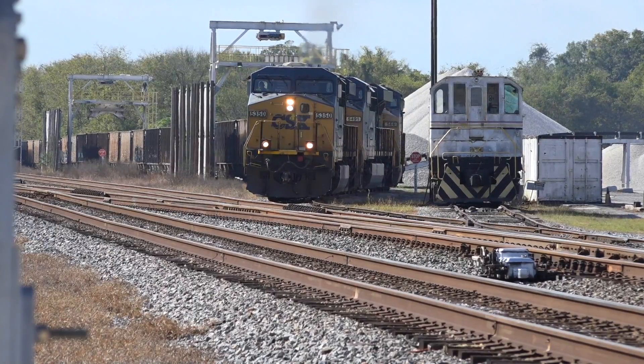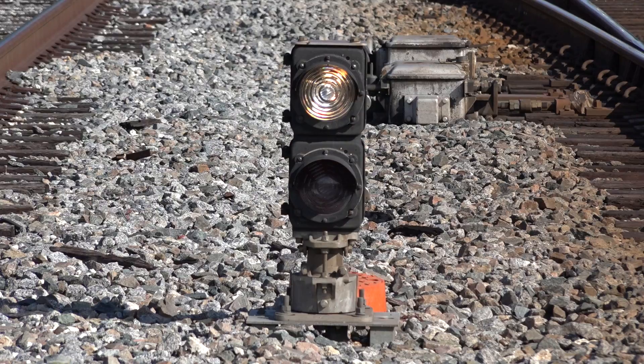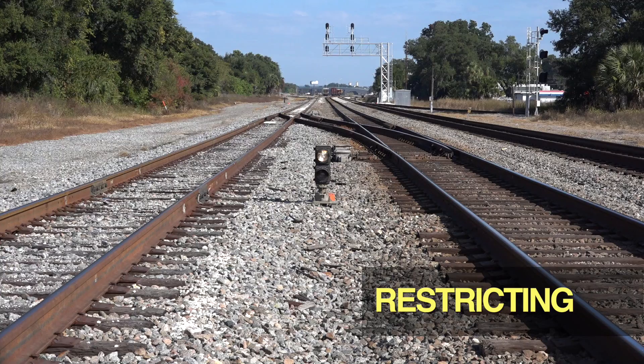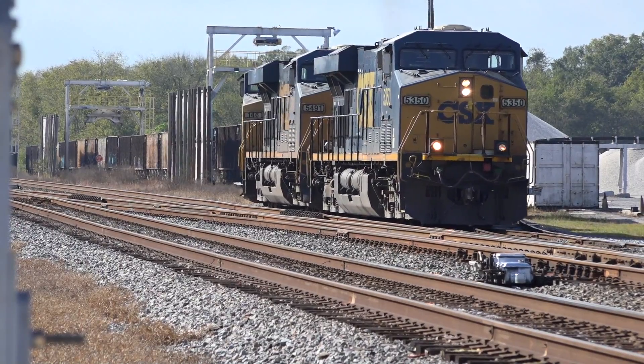K915 is working that yard this morning. Note that the dwarf signal is showing a white or lunar aspect. The aspect is called restricting. The indication is: move only fast enough to be able to stop your train in half the range of vision, permitting stopping short of any obstruction on the track ahead, including a stop signal or a wrong switch, and in no case faster than 15 miles per hour.